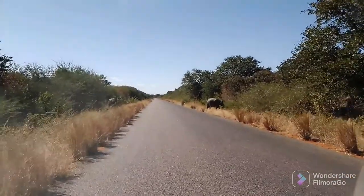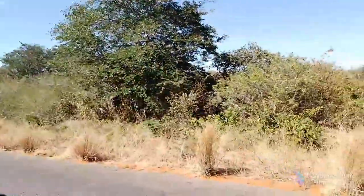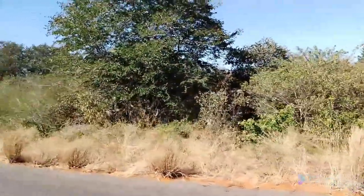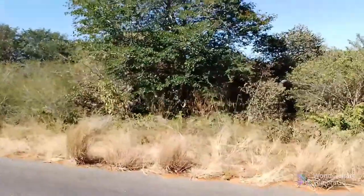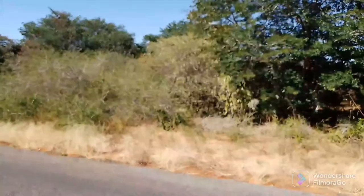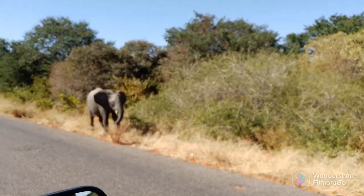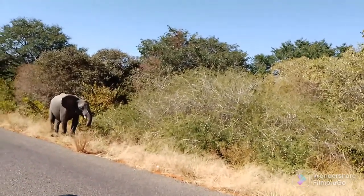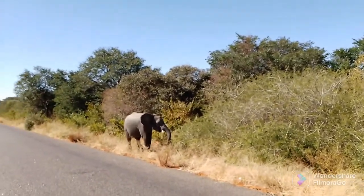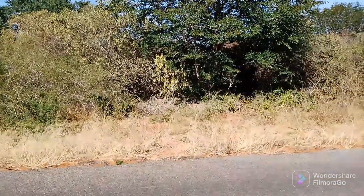Somewhere on the road to Chobe National Park, close to the Kazungula border, you see all these elephants. Amazing sighting. When you are driving to Kazungula, this is what you get to see, because Chobe is well known for these elephants. Huge numbers of elephants — thousands and thousands of elephants. Just close by the Chobe National Park, and you can see the elephants all over the place.